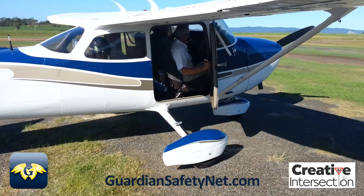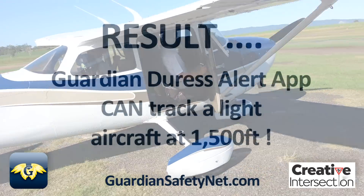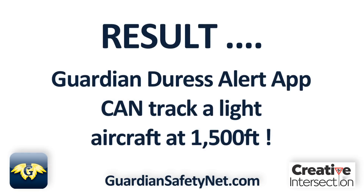Well done. Thank you very much. We tracked you all the way through the flight — the Guardian Duress Alert App performed as expected during the aerial field test.